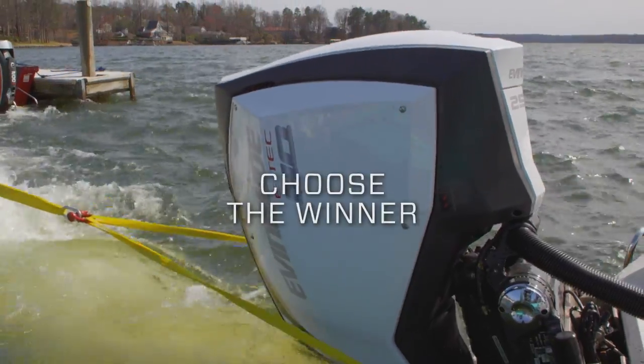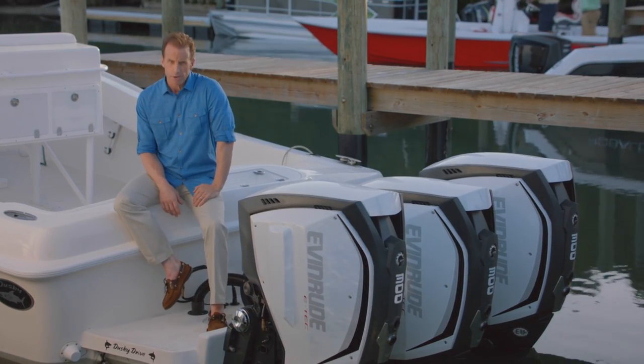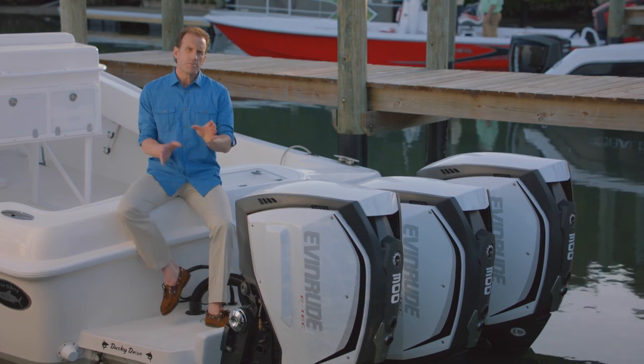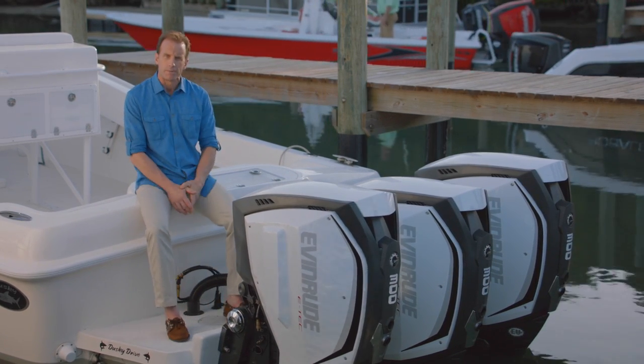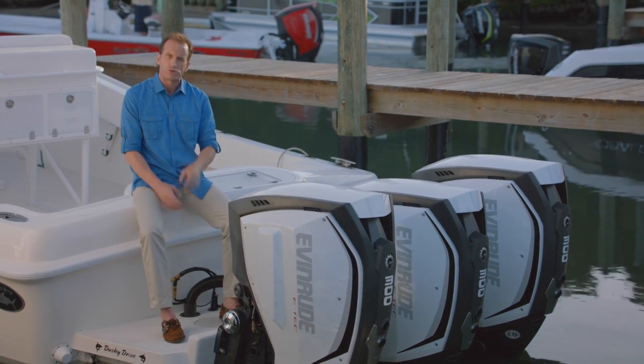If you want superior torque, the choice is the new Evinrude E-TEC G2 — better horsepower and torque with better power-to-weight, the lowest emissions, and superior fuel economy. How did Evinrude squeeze so much energy out of every drop of fuel?